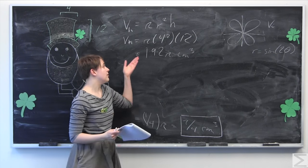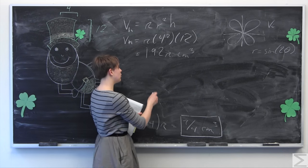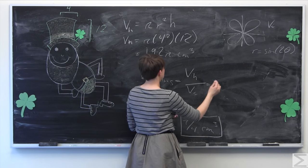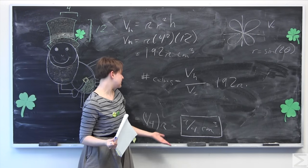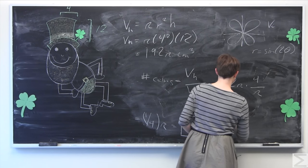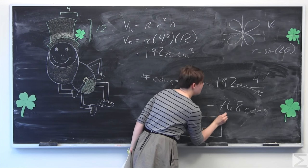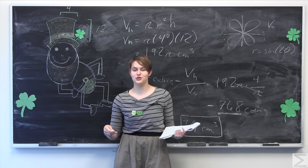Now we know the volume of the hat is 192π cm³ and the volume of each coin is π/4 cm³. To find the total number of coins, we divide: V_h ÷ V_c = 192π × (4/π) = 192 × 4 = 768 coins. We have successfully calculated the number of coins that were melted down to fit into Patty's hat.